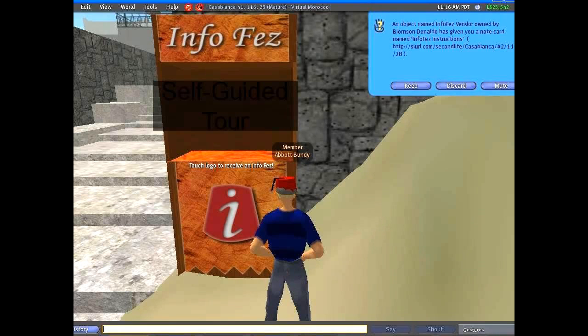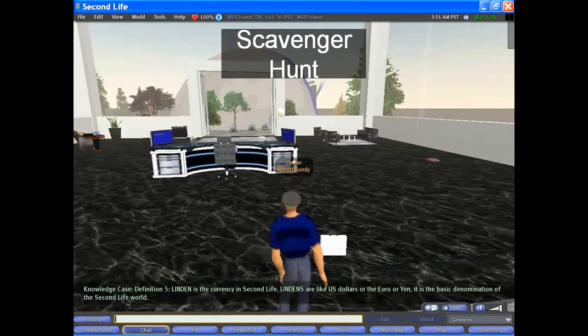And it doesn't have to be an actual person. If you go to virtual Morocco, for example, they have something called an info fez, which is a fez that you put on your head, and as you get near certain objects, it gives you information. Another archetype would be, of course, a scavenger hunt.